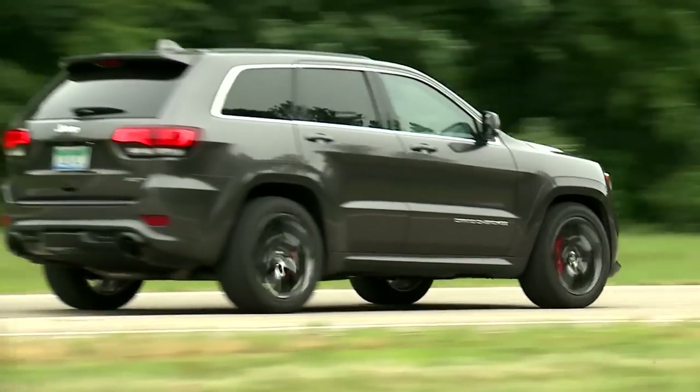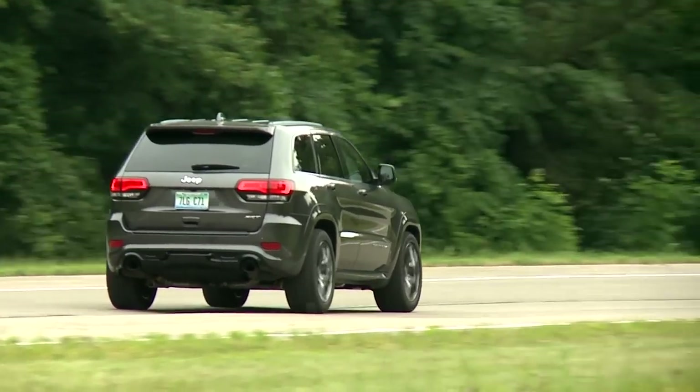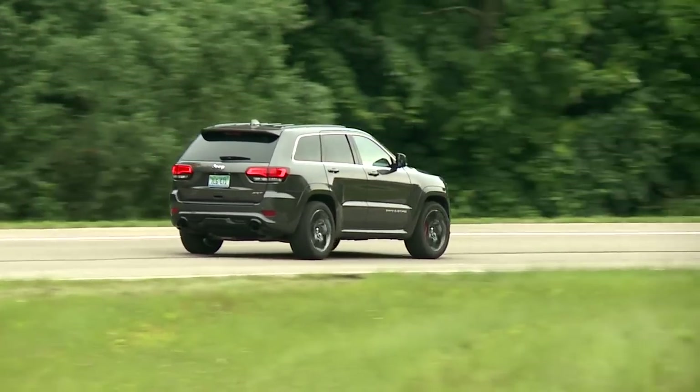The Grand Cherokee's rivals include the Ford Explorer, Land Rover LR4, Subaru Outback, and Mercedes GLE class.